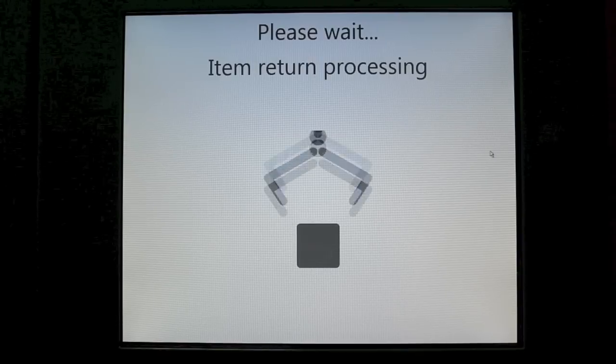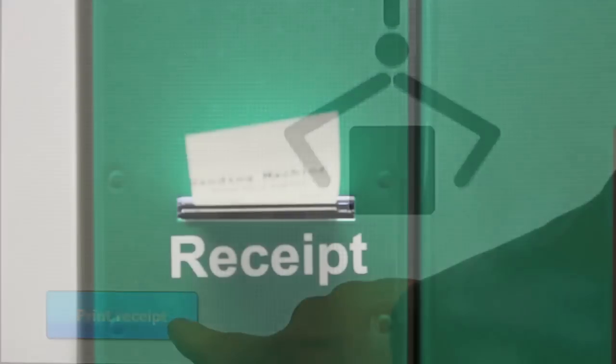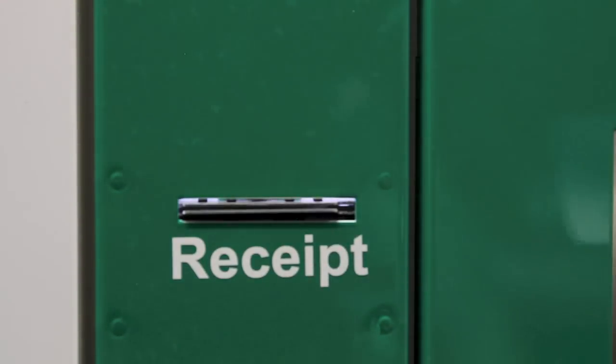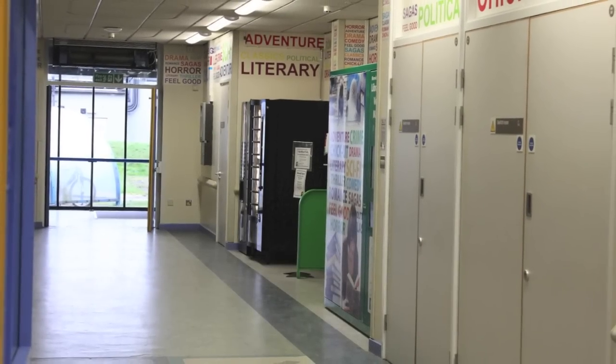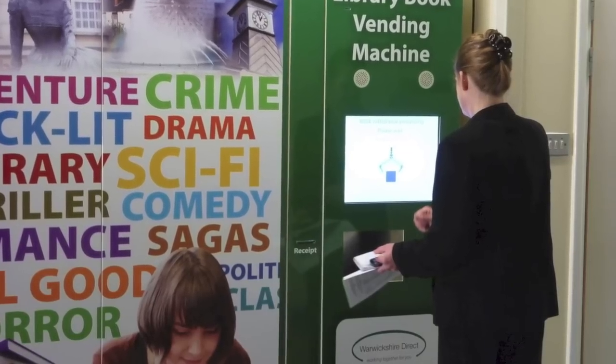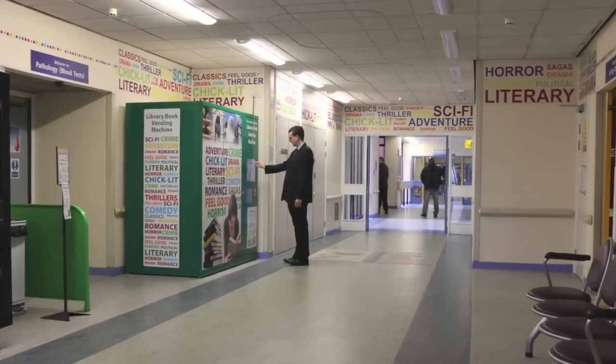The option to print a receipt is available again. The library book vending machine is available 24 hours a day, 7 days a week, and is available for all staff, visitors and patients who are members of Warwickshire Libraries.